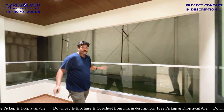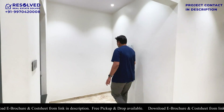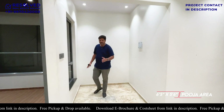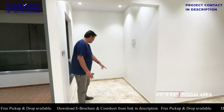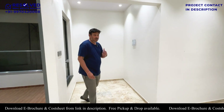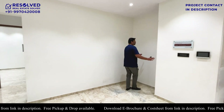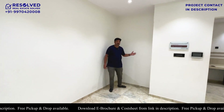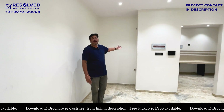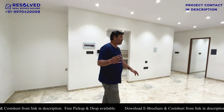Coming to this side, it is almost 7 by 6 in size. You can convert it into a Pooja Room or a work-from-home office desk. There is also a 2-feet space on this side where you can put a bar unit, crockery unit, or showcase. The choice of how to utilize this space is entirely yours.